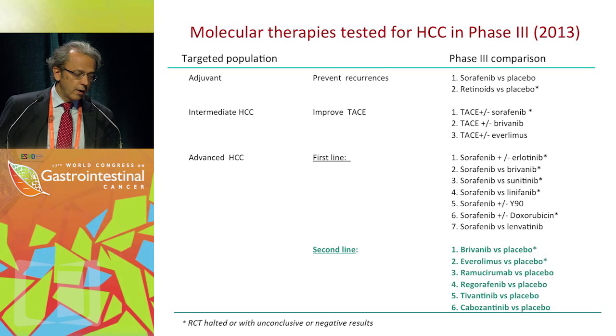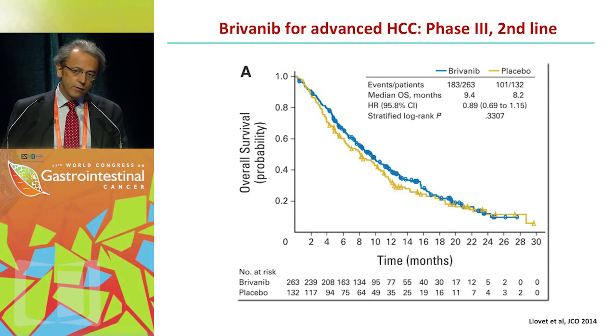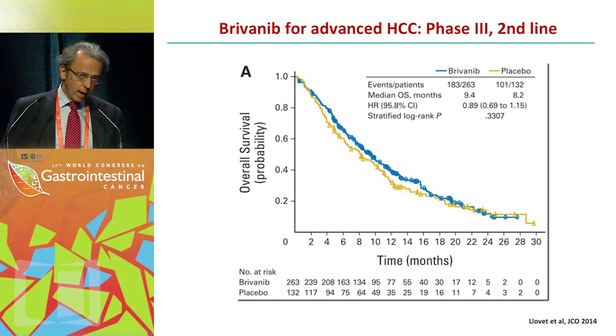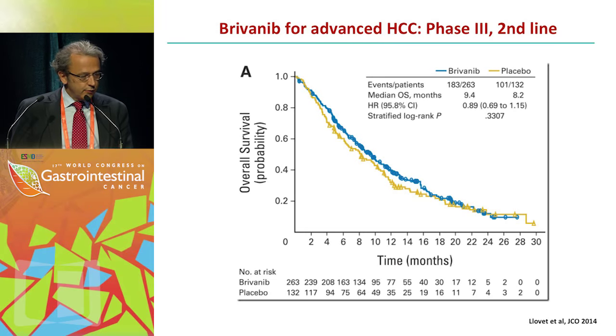In second line, six trials have been conducted and reported — we already know the results of three of them. The first trial compared brivanib versus placebo in second line, in patients either progressing to sorafenib or intolerant to sorafenib. Median survival was 9.4 months for brivanib and 8.2 months for placebo. This survival for the placebo arm was unexpected, as median survival was calculated to be around 6 months or less for these patients. This was a negative trial.